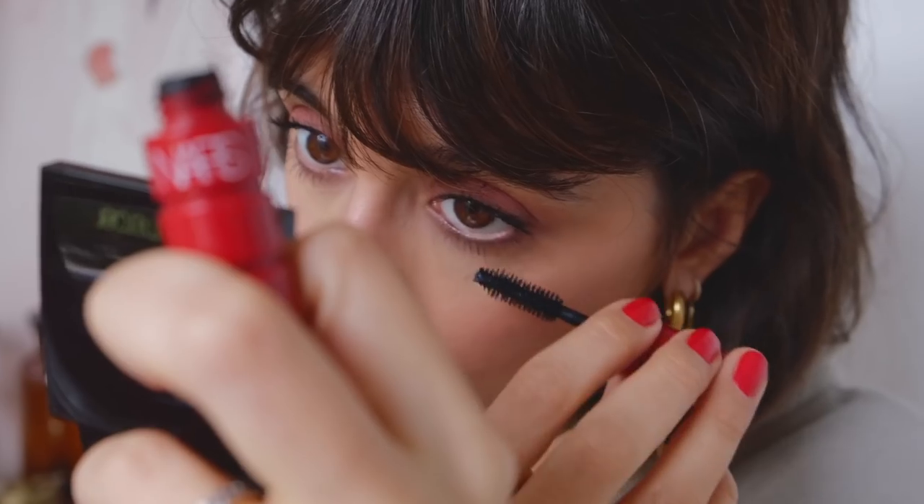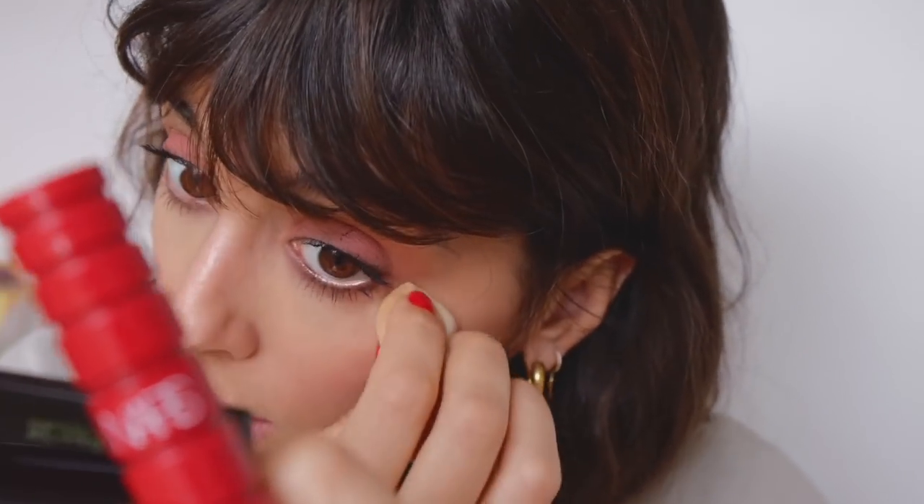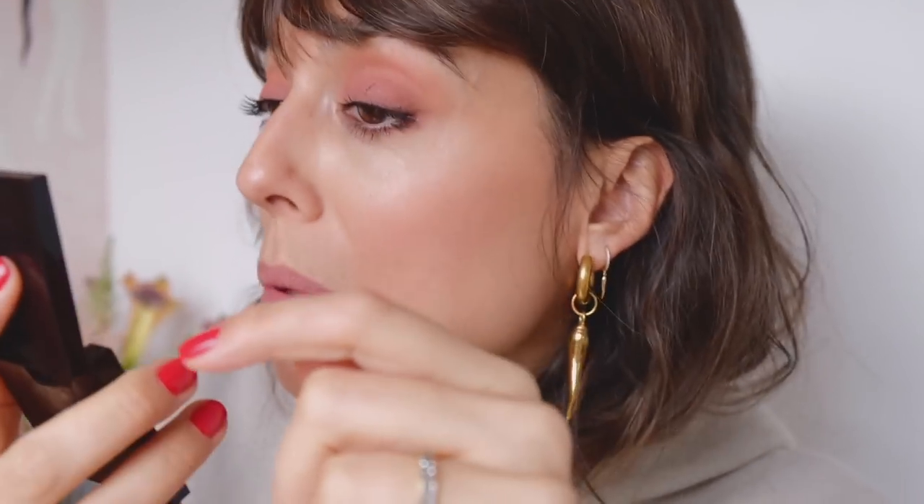When you do mascara on the bottom, really focus on the roots especially when you have that little smudge on your eyelid from the ombre. Let it dry — be patient. It's not ideal for video because people who just join will see the smudge. But it's fine, we'll keep it. I'm going to do a little bit of my eyebrows now.